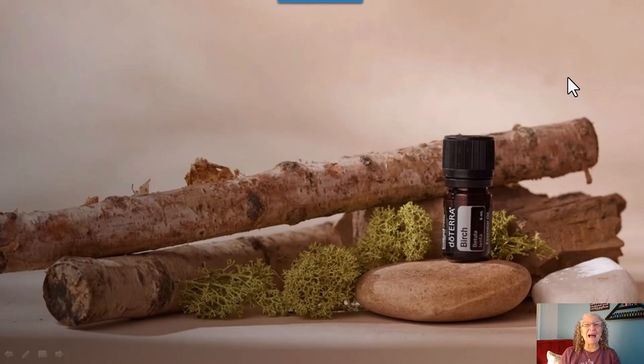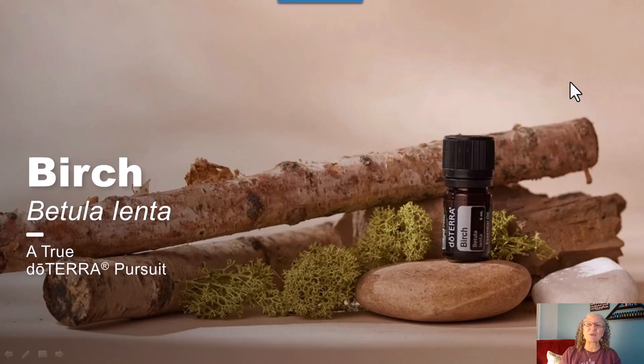Hello, beautiful people. I am here today to teach you about birch essential oil. This is doTERRA's one of doTERRA's newest oils. The thing about birch is it's a tricky oil to produce. Most companies sell either a synthetic version of it or wintergreen packaged as birch, because it's really difficult to find a place that's going to be able to have pure birch essential oil for you.